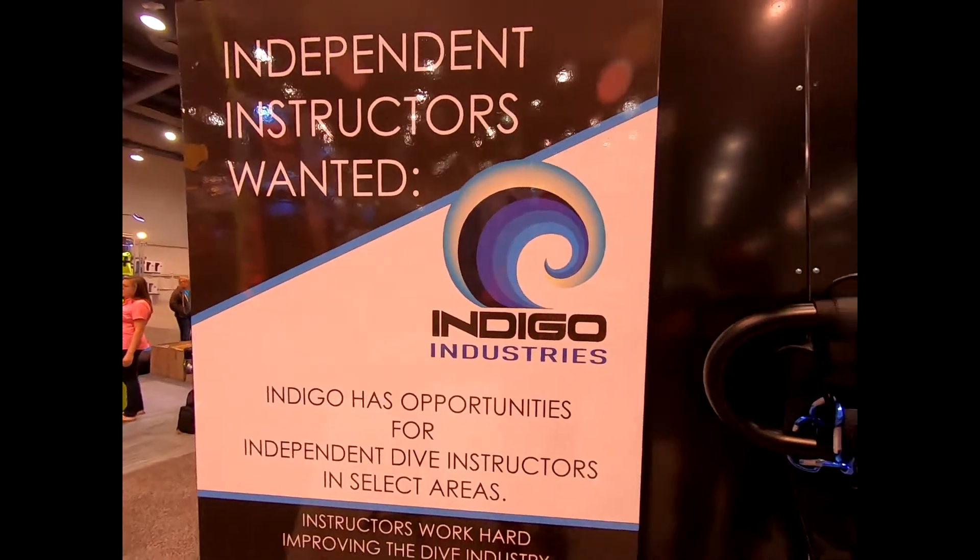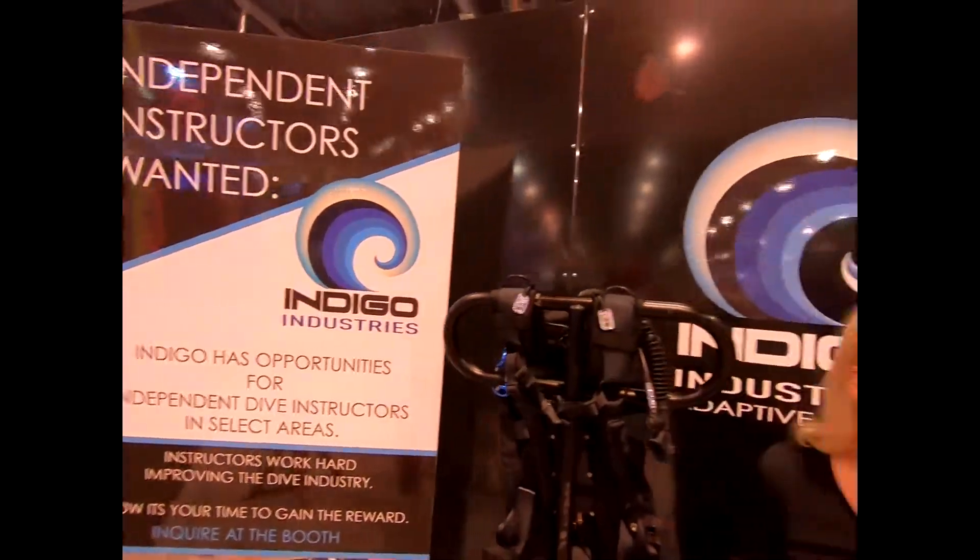Mike Hughes here at Indigo Industries. Dana with Indigo Industries tells us they are launching a variety of new products this year.